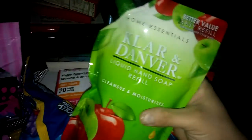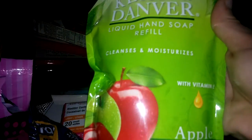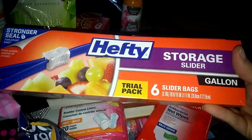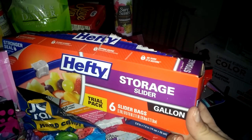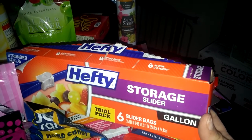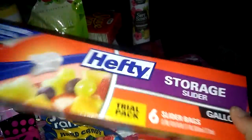I also picked up another Home Essentials Claire and Danver liquid hand soap refill — you get 21 full ounces, which basically refills your little hand pump three times, so that's a great deal. I needed some storage bags, so I picked up Hefty Six slider bags. I have a question — there's always a coupon for Hefty bags for 12 count and up, but the most I've ever seen at Dollar Tree is 10 count. Have you guys ever seen 12 or more count Hefty bags there? Let me know.